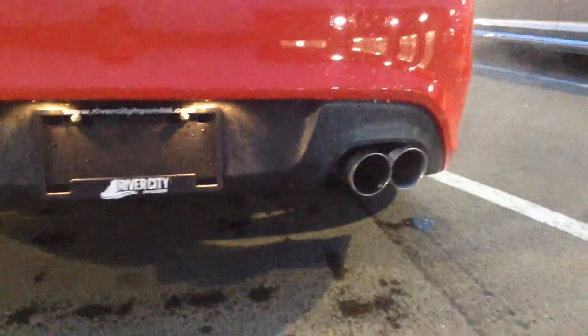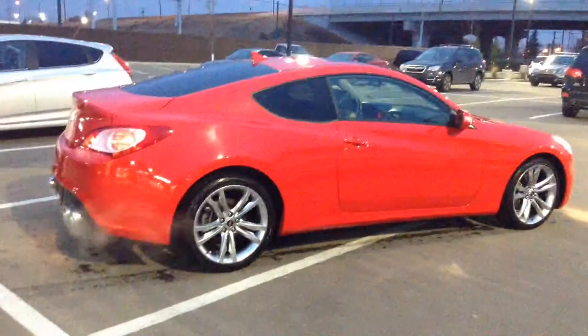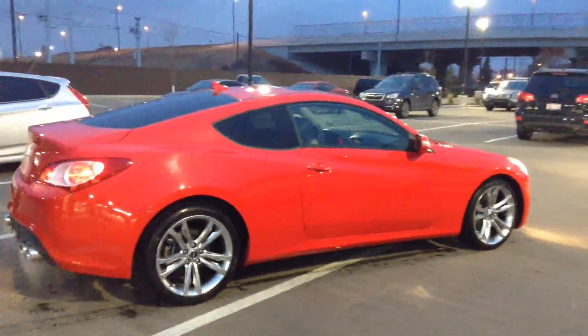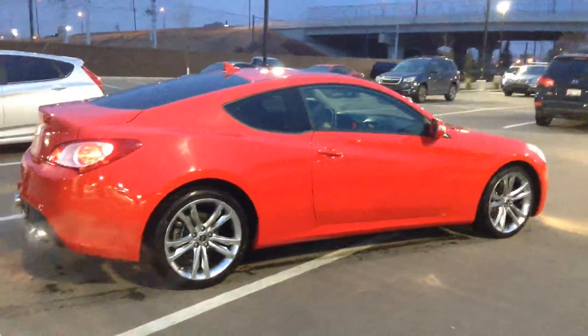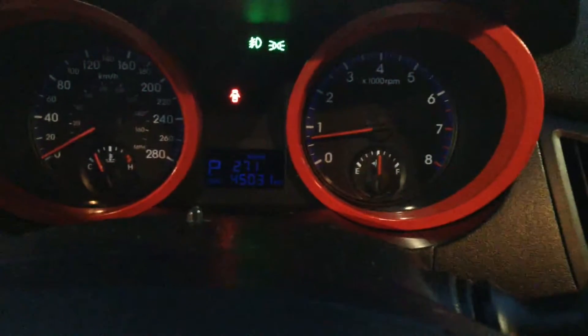It's got the aftermarket exhaust on it — it sounds awesome. Just another shot from this angle here, you can see the exhaust tips kind of stick out a bit, it's a really cool look. Only 45k on this.